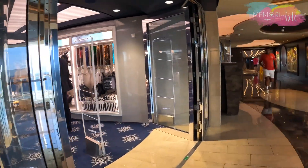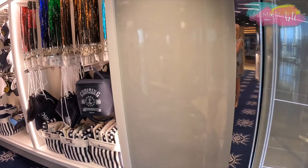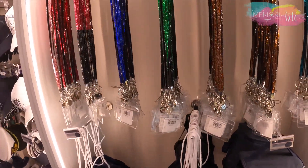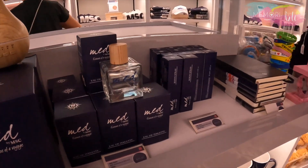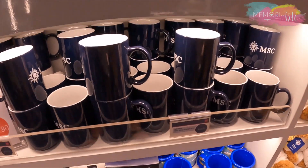Na loja de produtos exclusivos MSC, você vai encontrar presentes que vão ativar as memórias mágicas da sua viagem — tudo com o logo da MSC, desde canecas, chaveiros, camisetas e vários outros produtos.